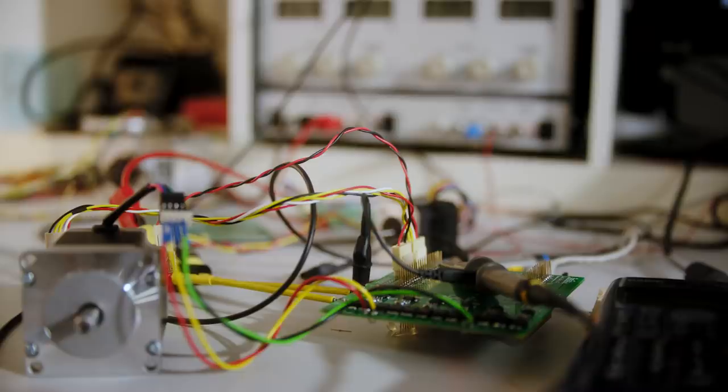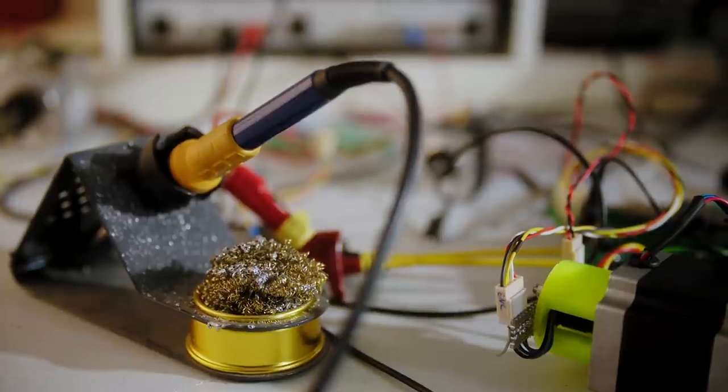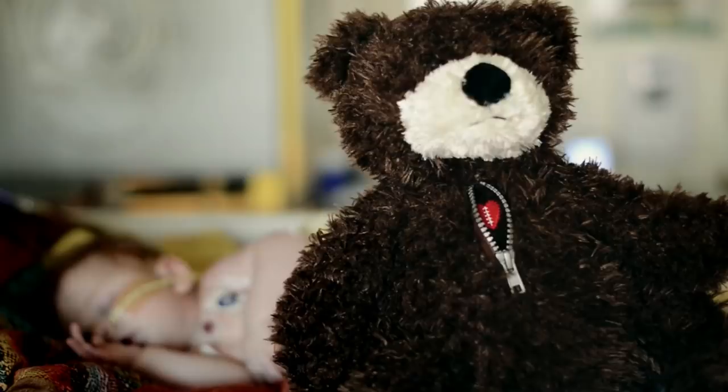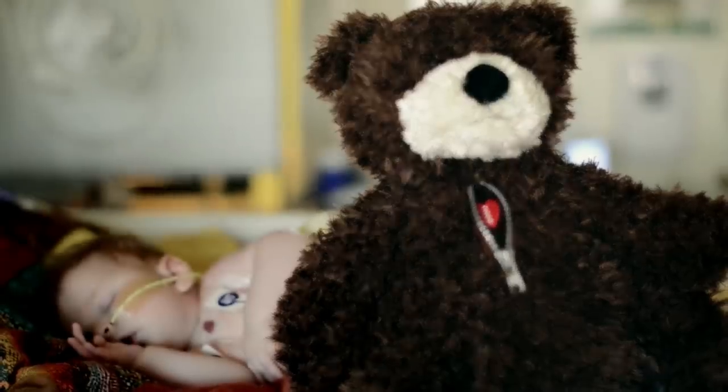Almost all of the challenges for a blood pump are more challenging when you want to build a device for children. When Juniper was born, we were told that her only chance of survival would be a heart transplant. The younger they are, the harder it tends to be on their bodies.